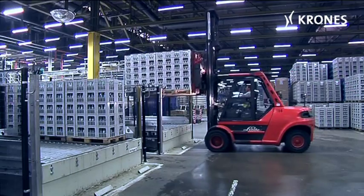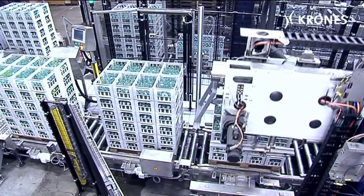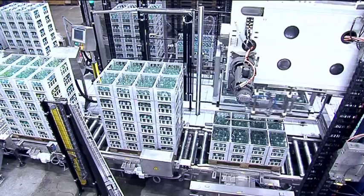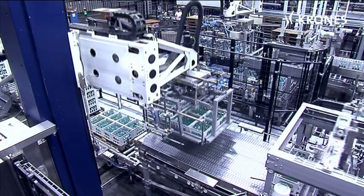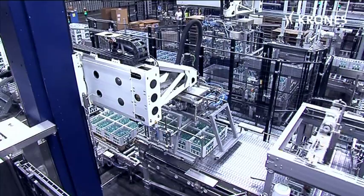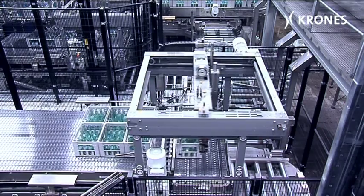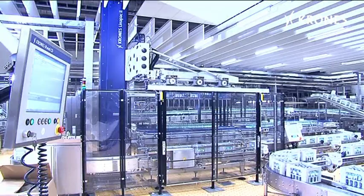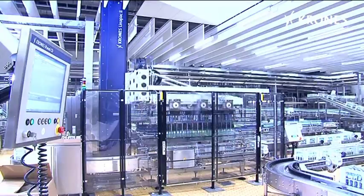At the dry end, the empties arrive on pallets, whereupon they are depalletized by a Modulpal and fed to the wet end on conveyors. The Linerpack 2 unpacks the empty bottles and places them on the conveyor.